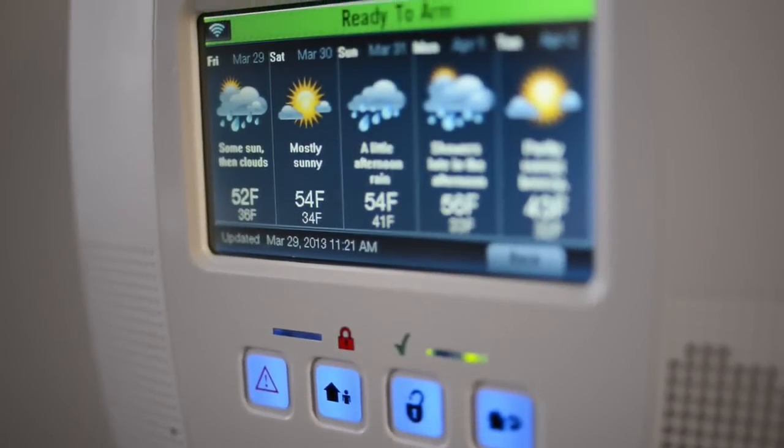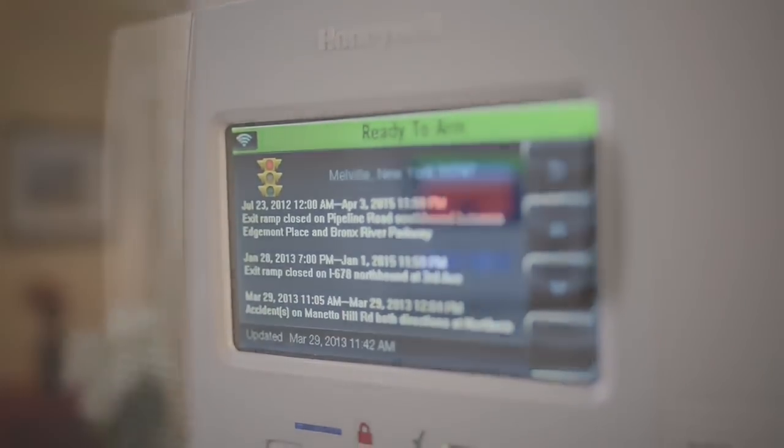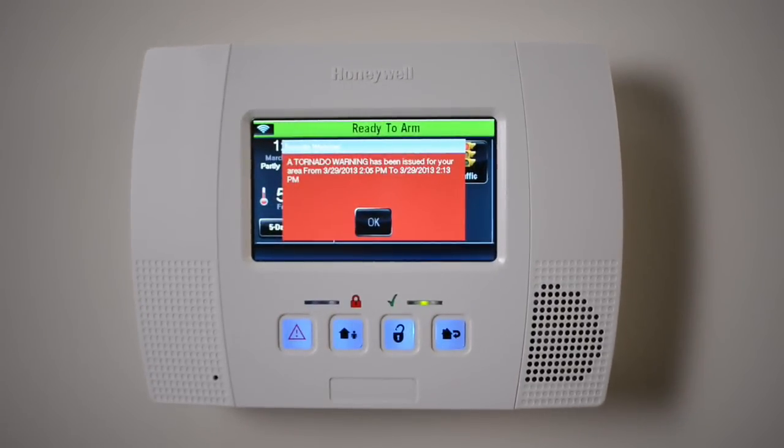With Total Connect, Lynx Touch provides weather, traffic and news customized to your location. Even tornado warnings are delivered automatically.